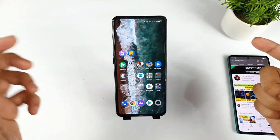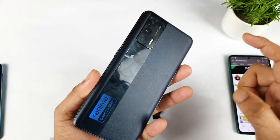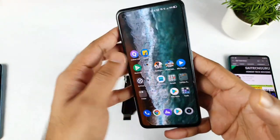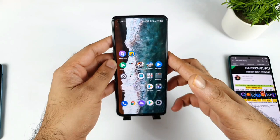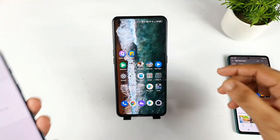In this video I'm going to talk about the latest software update details about the Realme X on Max device. A few users have started receiving the latest update, which is the September security patch update, and I'm getting plenty of comments asking me to make a video on this particular topic.